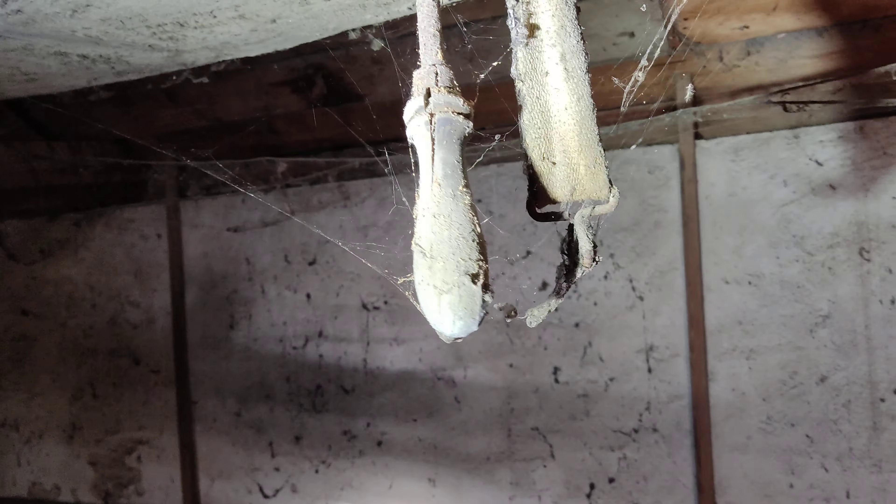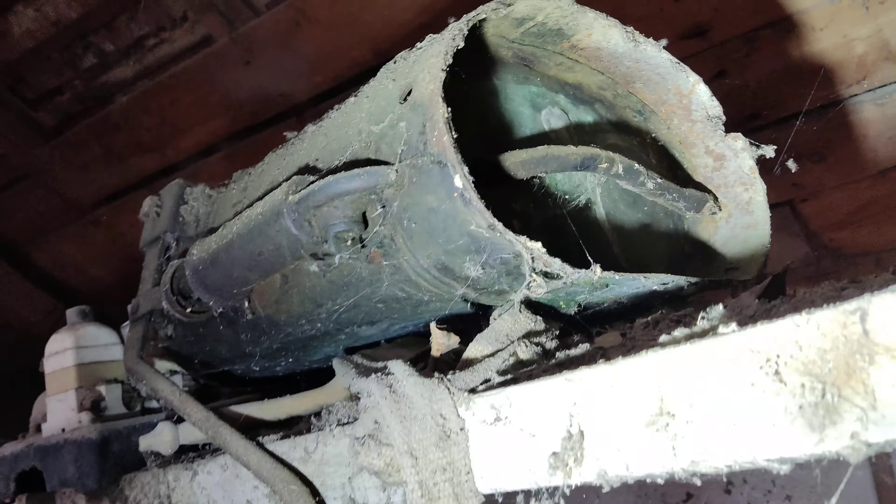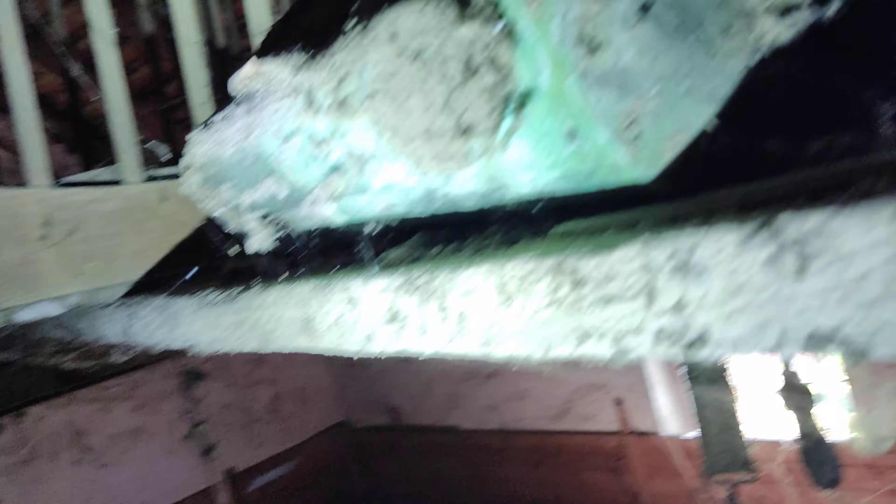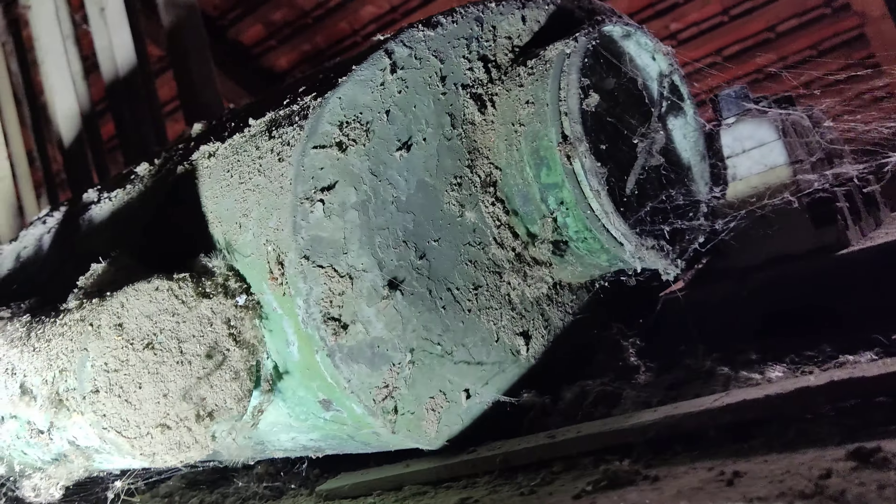Das ist noch eine Pumpe für Insektengift. Fehlt nur die Spritze. Mit dem Hebel pumpt man, überzeugt Druck, und dann kommt halt die Flüssigkeit irgendwo raus. Gut, aber wir schauen in den Keller.